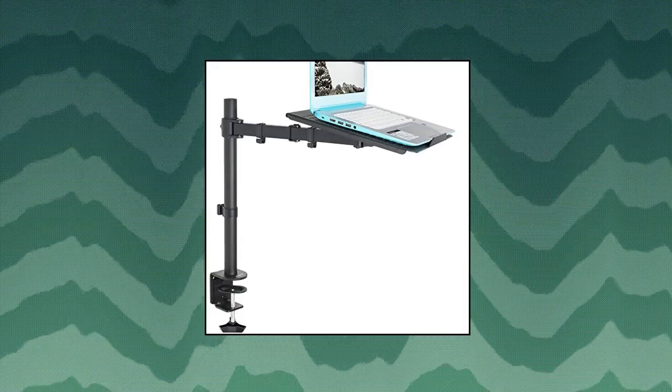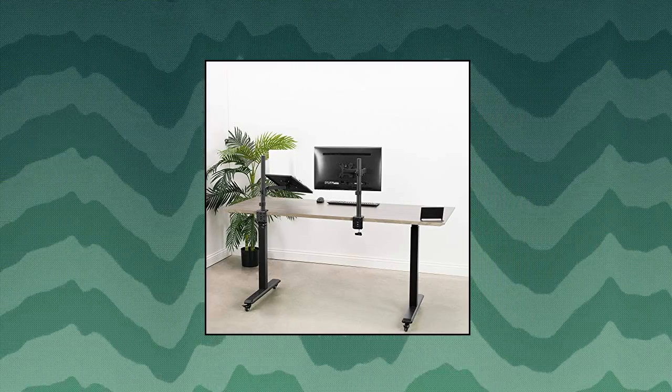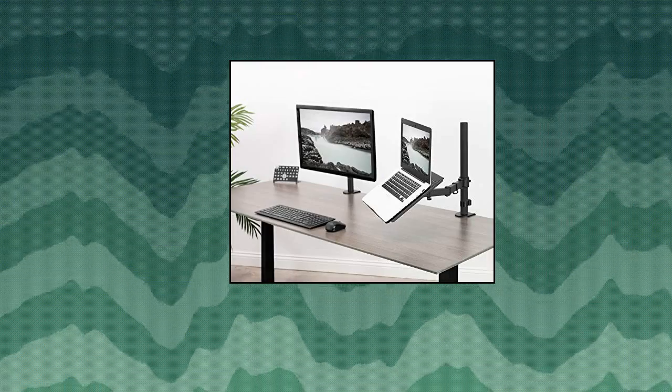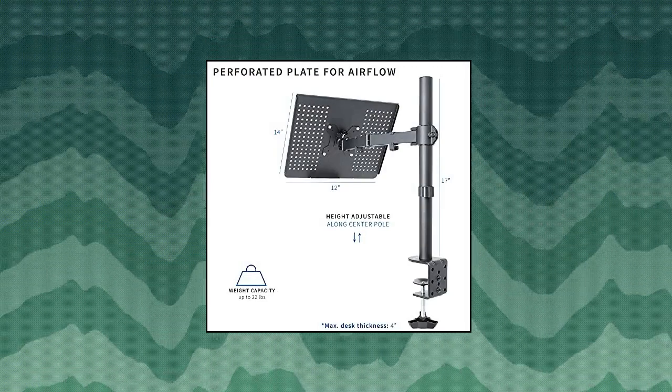Vivo Single Laptop Notebook Desk Mount Stand. Compatibility: the ventilated 14x12 tray is designed to fit most laptops and supports weights up to 22 pounds. Mount to your desk with heavy-duty C-clamp or optional grommet mount. Full articulation.